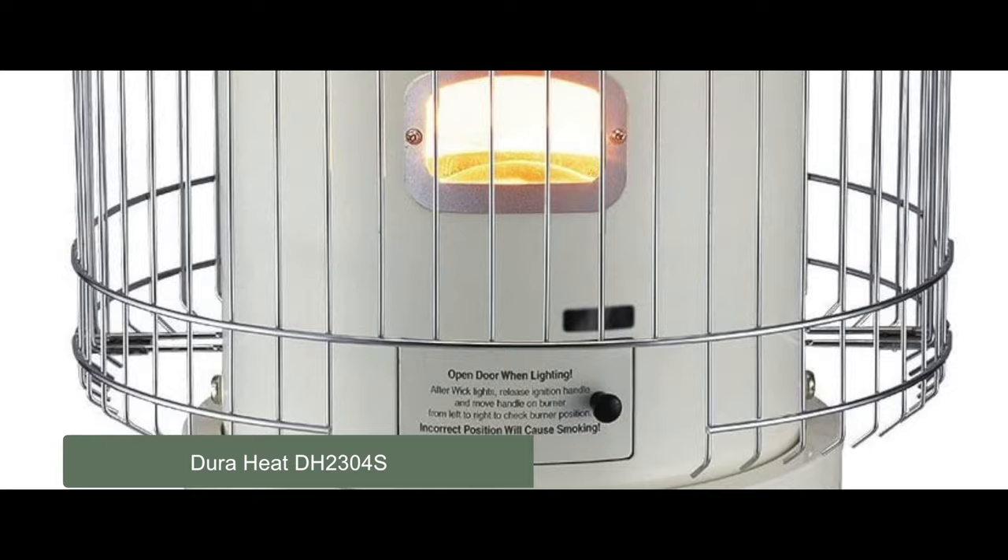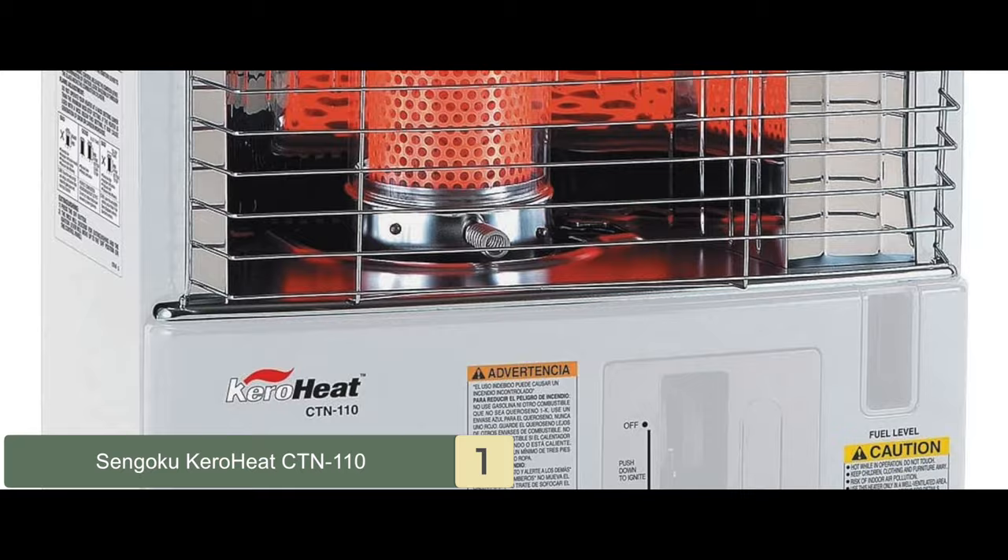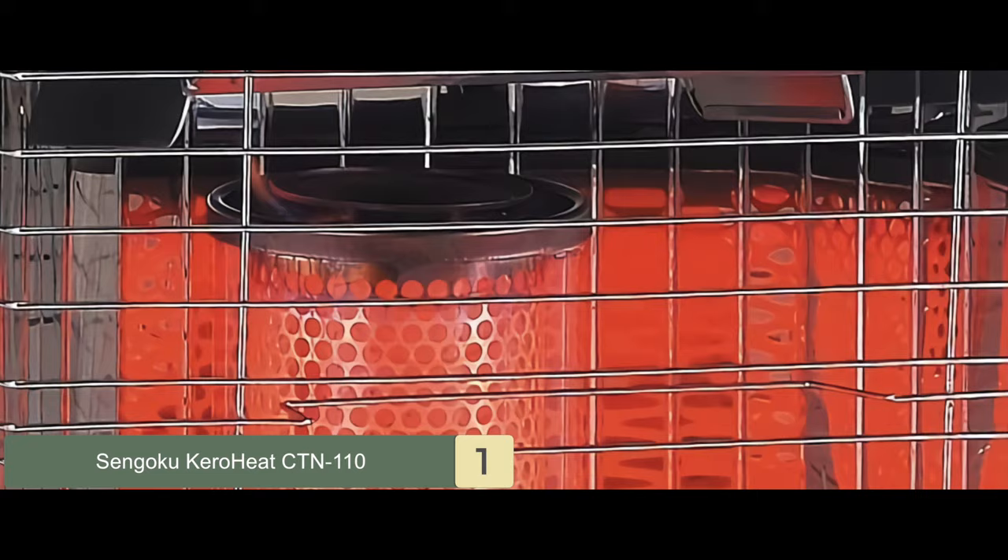Finally we have, best overall, the Sengoku KeroHeat CTN110. Buyers find that it heats up their spaces wonderfully well. It is easy to operate and highly reliable in its performance. This unit has a highly impactful, good quality design and is equipped with multiple security features that ensure secure operation.